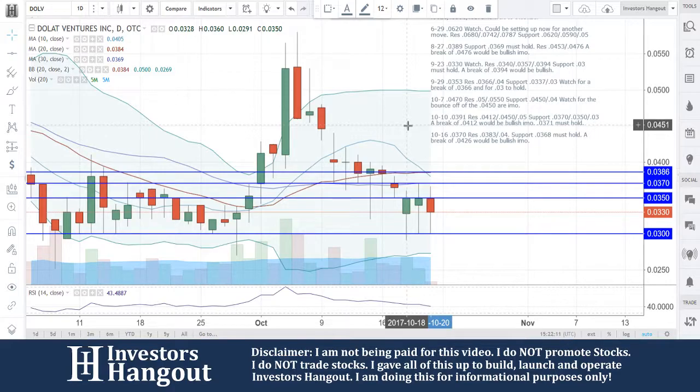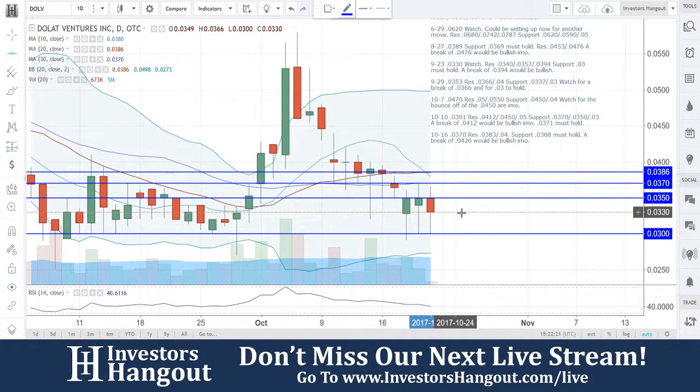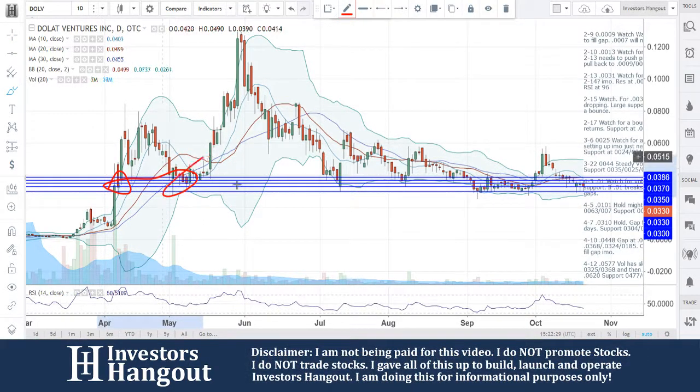We're taking a look at stock ticker symbol DOLV, right now currently traded at $0.0330. Coming back down to that support level, I'd like to see it hold right here. The second level of support is going to be $0.03, which is going to be pretty solid considering the fact that it has played such a key role in the past. Look at what's going on here with DOLV — all this time it's been solid down in here.